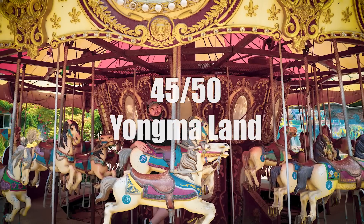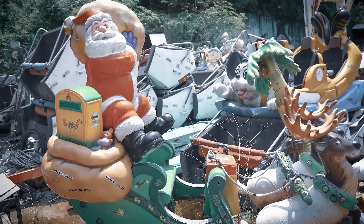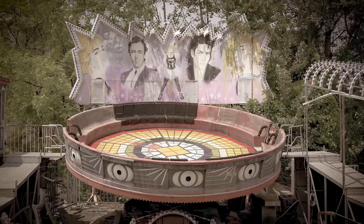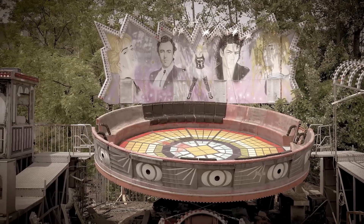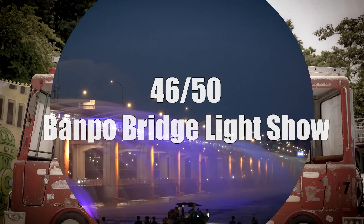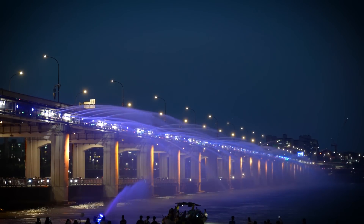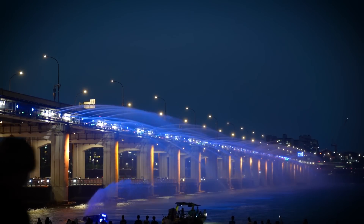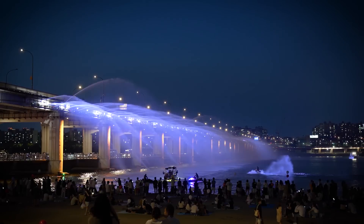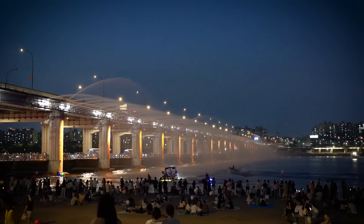A trip to Yongma Land is an experience unlike any other. This abandoned theme park has been the filming location for many K-pop videos and dramas. Some say the grounds are haunted, so proceed only if you dare. For something less spooky, head over to Banpo Bridge for the nightly Banpo Bridge Rainbow Fountain Show. The fountains are set to various songs and last about 20 minutes. This is a popular place for couples, and you can often feel the romance in the air.